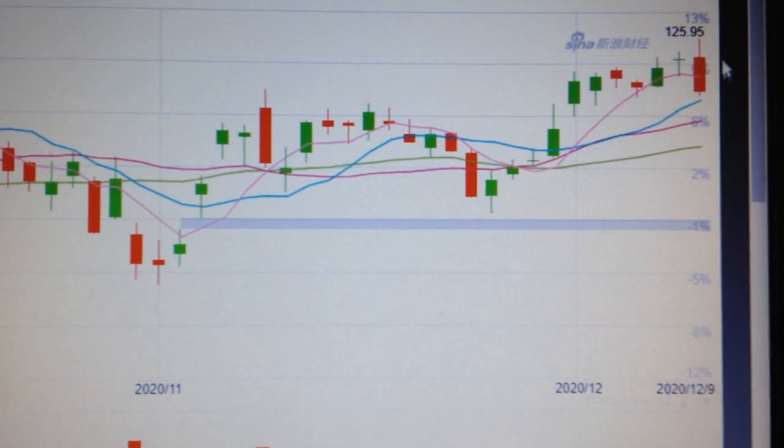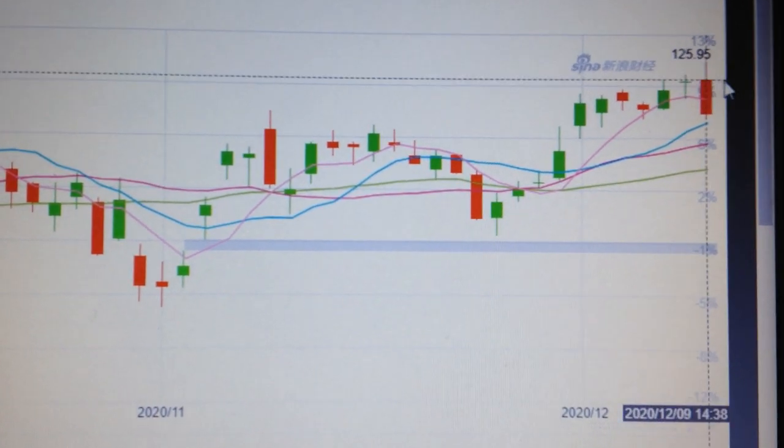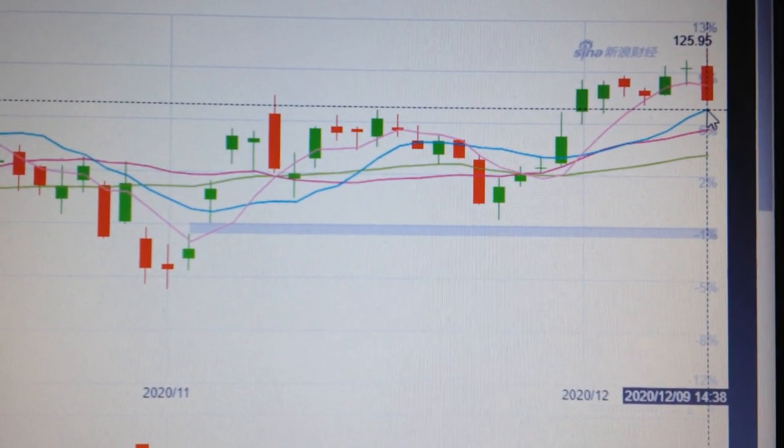If we change the chart to a daily chart, we can see here we got a huge red candle with a long upper tail. It means a lot of selling pressure. And we have touched the 10-day EMA.